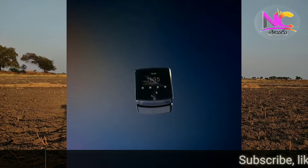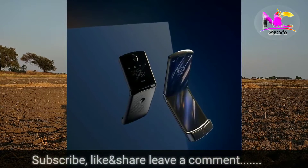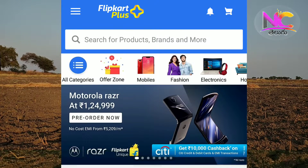Next news: Motorola's Razr phone has been launched in India. It's got a pre-order available from Flipkart, priced at ₹1,24,999.